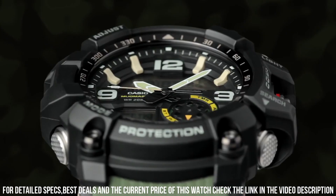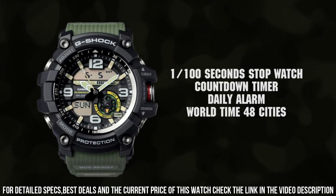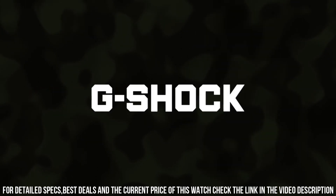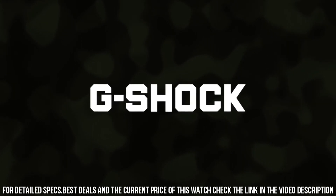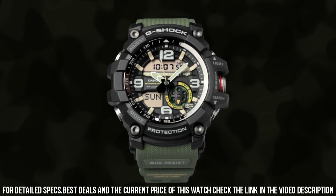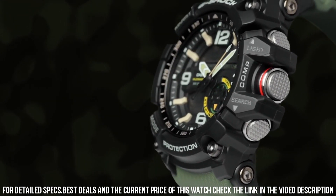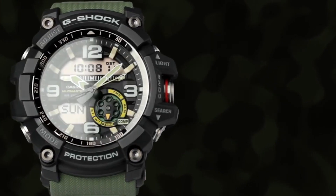Display type: analog digital. Case diameter: 5.5 cm. Case thickness: 17.1 mm. Band material: plastic. Band width: 2.5 cm. Band color: green. Dial color: black. Special features: world time. Item weight: 3.25 ounces. Movement: quartz. Water resistant depth: 200 m.